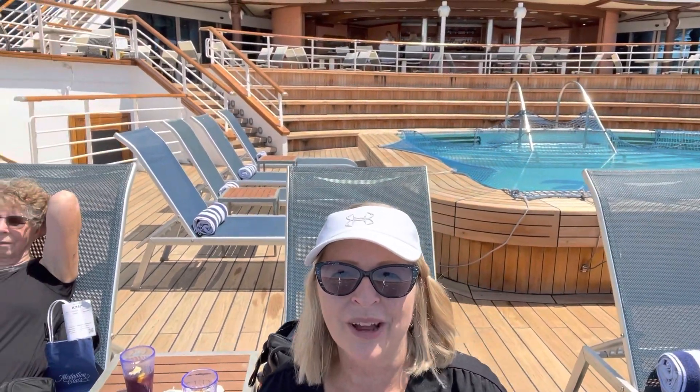It's day one of our girls trip. We just got on board our ship and we're hanging out by the pool. Our room's not quite ready yet.